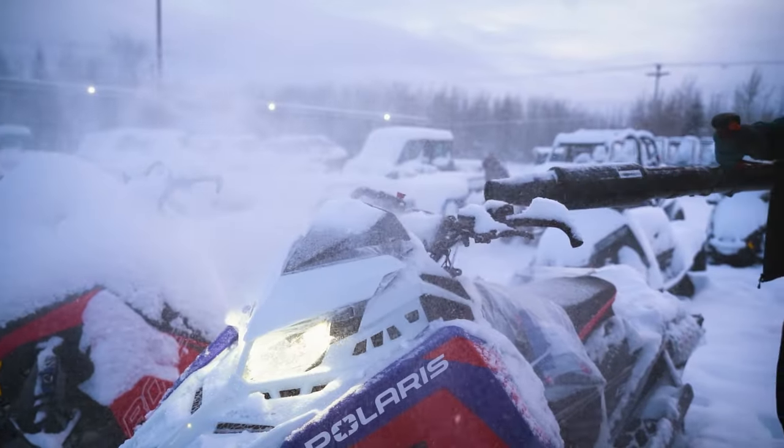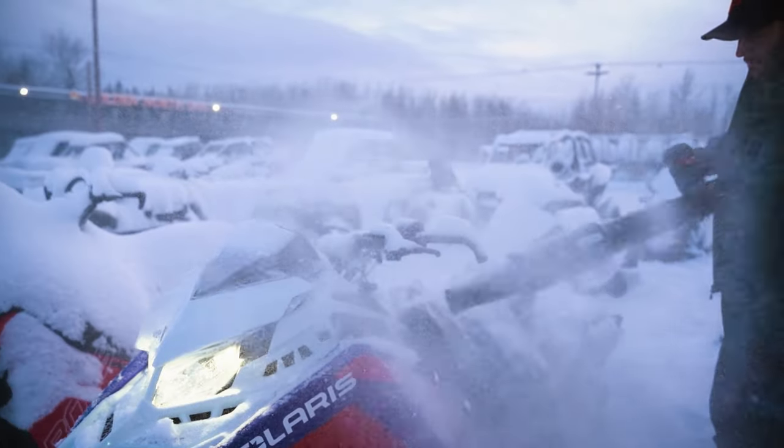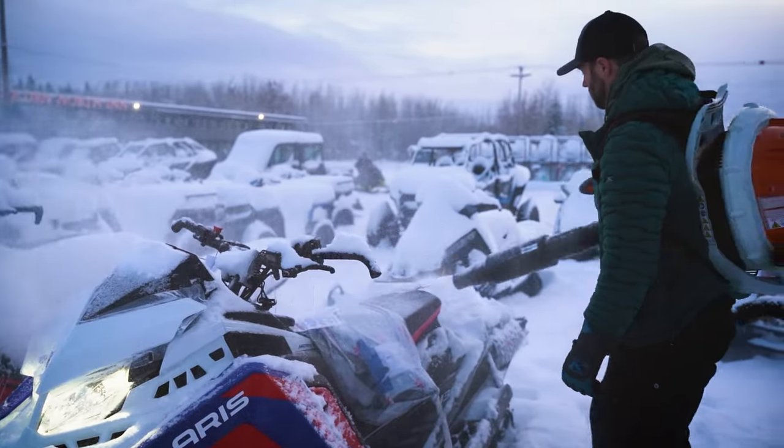As soon as the sleds come in, spend a couple weeks working on them and then just start training. It's just riding every week from there on out until the race starts.